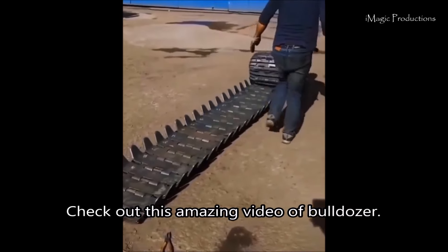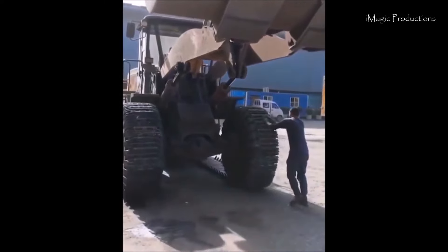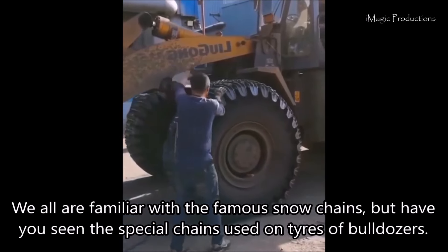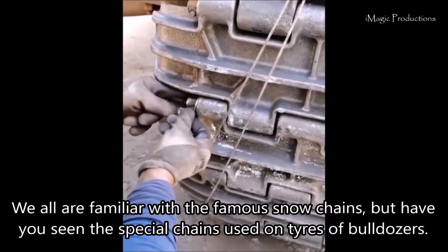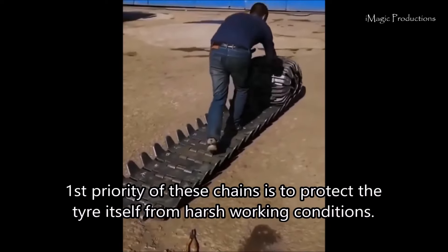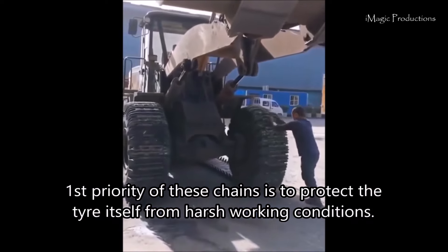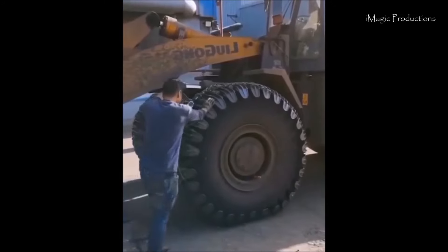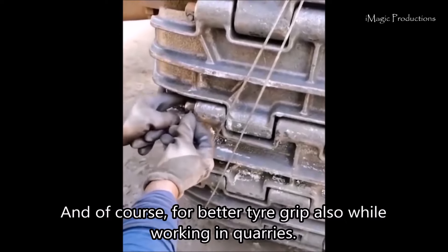Check out this amazing video of a bulldozer. We are all familiar with the famous snow chains, but have you seen the special chains used on the tires of bulldozers? The first priority of these chains is to protect the tire itself from harsh working conditions, and of course for better tire grip, also while working in quarries.